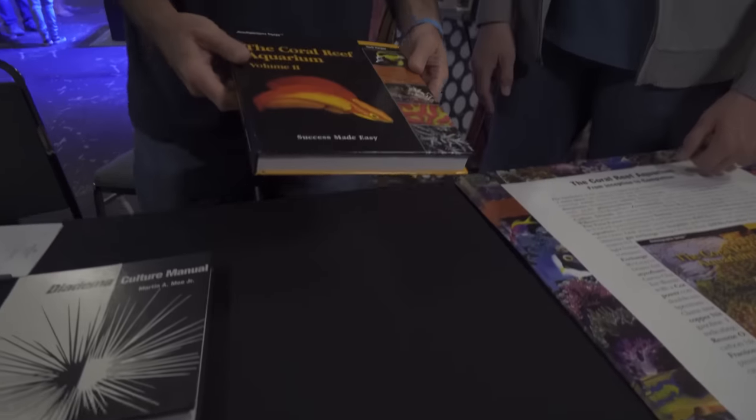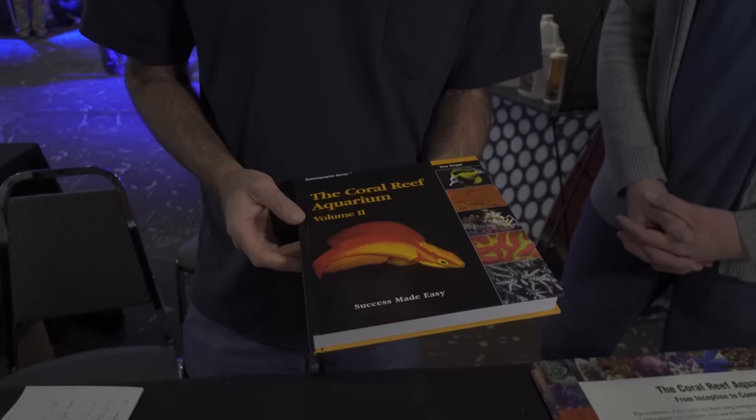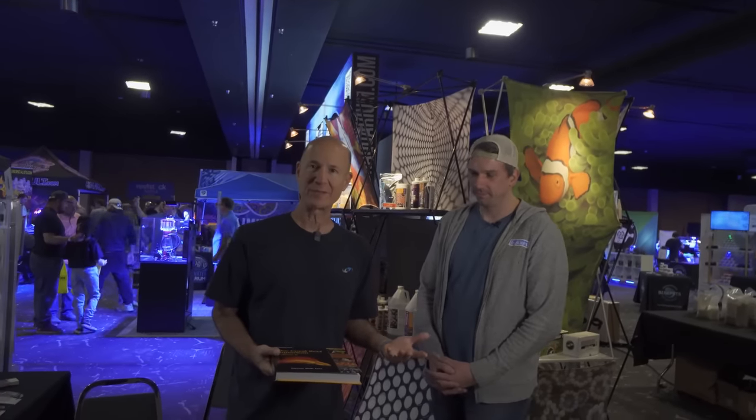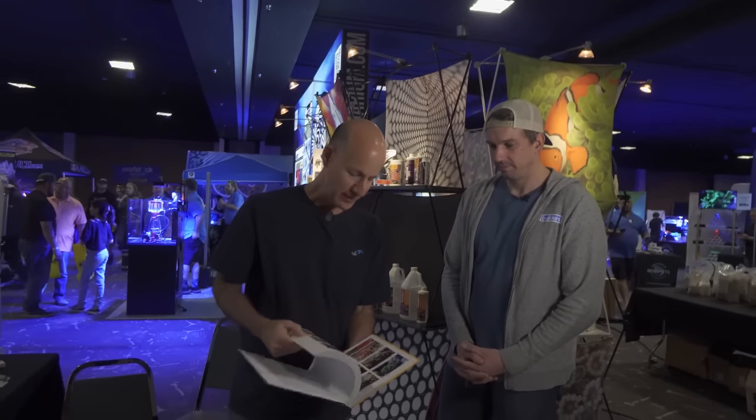This is, as they say, hot off the press — you can almost feel the steam. This is a new book by Tony Vargas. It's the second volume in his series, which covers all the fine level of details from the experience of some of the most advanced hobbyists around the world in setting up their aquariums. It tells the stories, the background, how they planned their aquariums, how they set them up, what equipment they use.